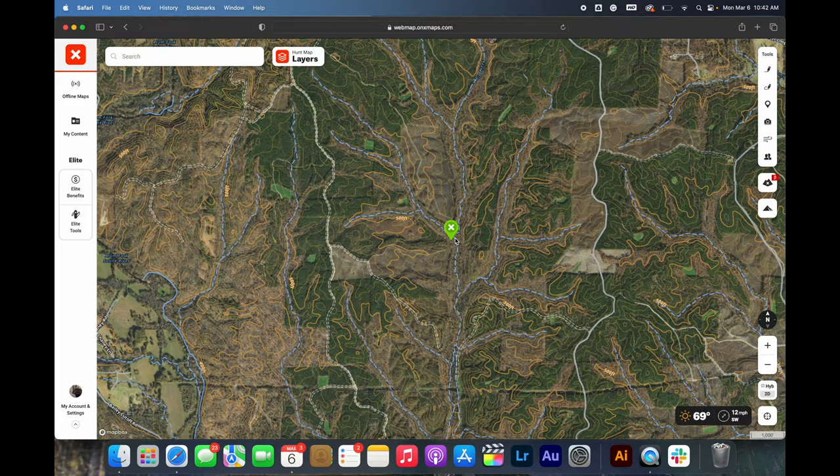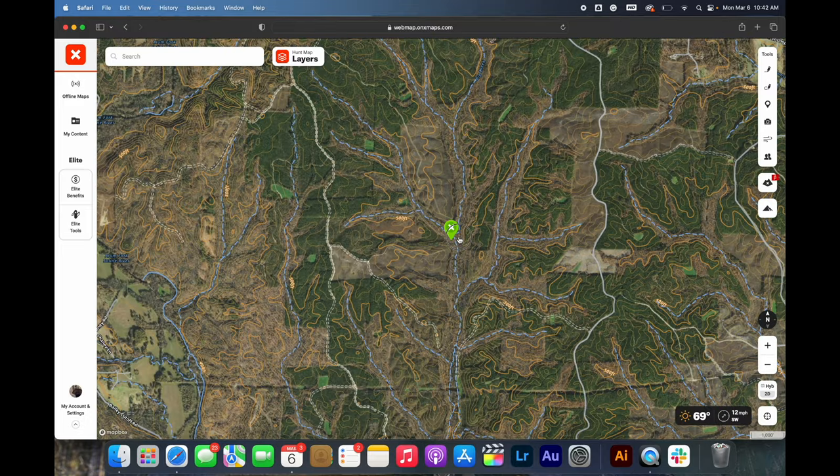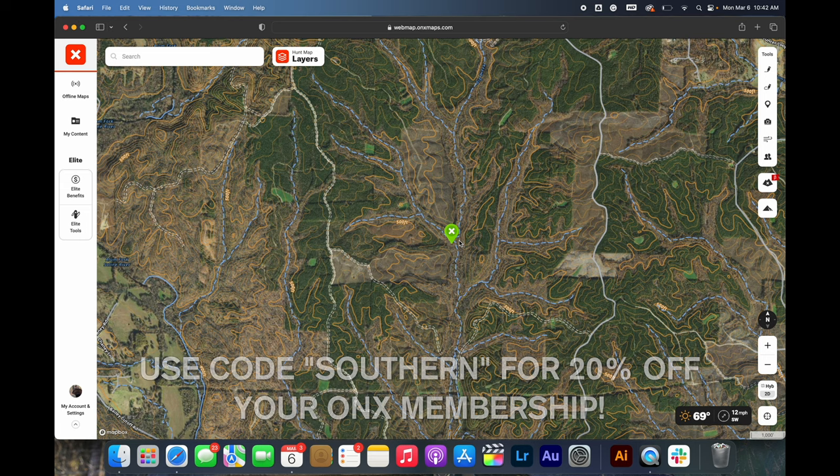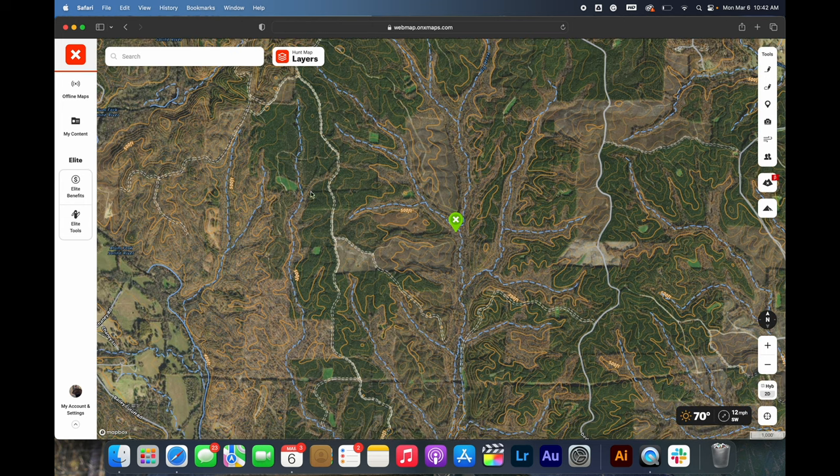Let's take a look at the map here. This is here in the South — I think this is in Arkansas or Mississippi somewhere like that. As you can see there's just a ton of diversity right here. We've got a lot of different streams coming down, a lot of different habitat types including some ponds of all different ages, some cutovers, some older cutovers, some newer cutovers, and we've got some hardwoods. You can also see food plots all over the place here.